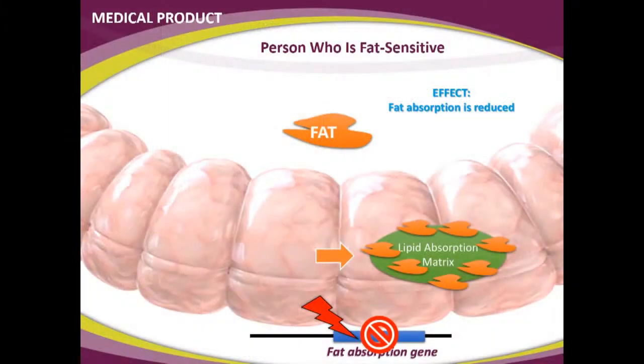Fat absorption is reduced only in fat-sensitive people — according to studies, 26.6% less fat absorption. That covers the lipid absorption matrix. The other part is the polysaccharide absorption inhibitor (PAI).